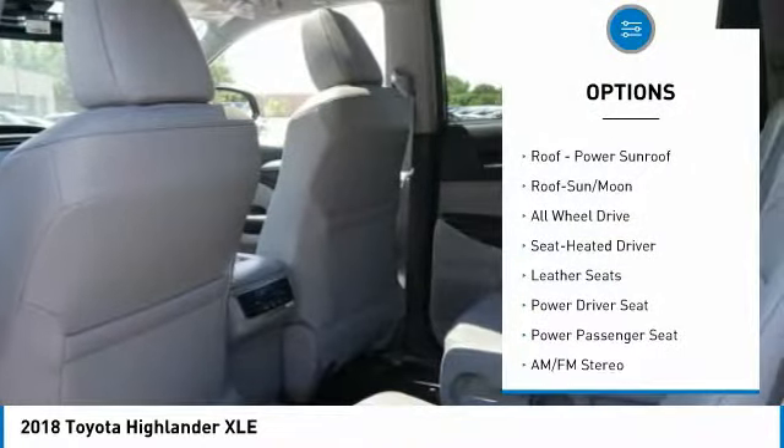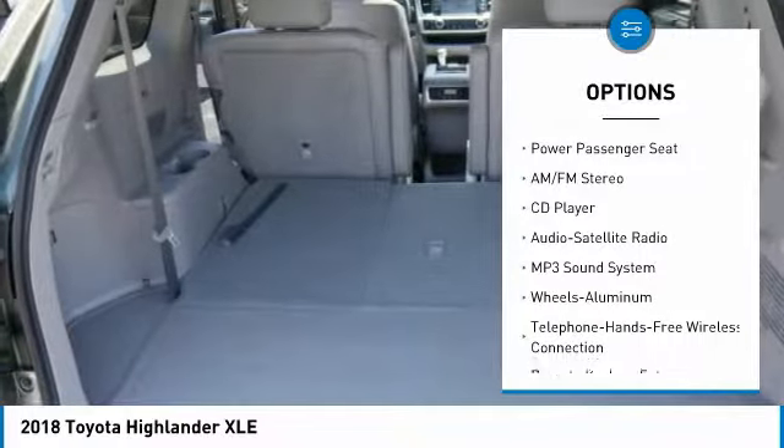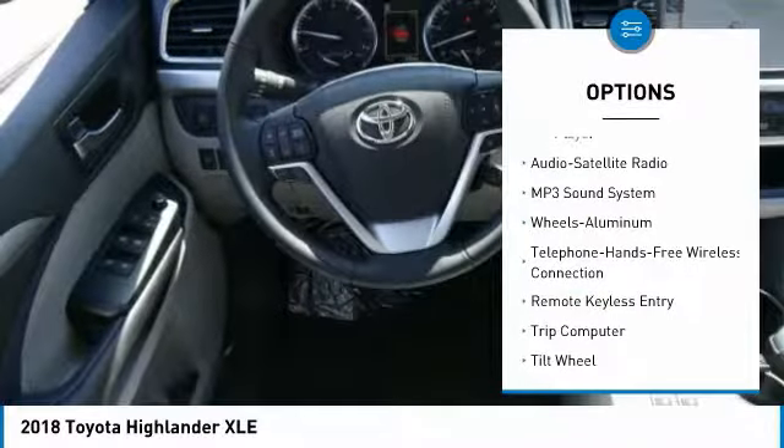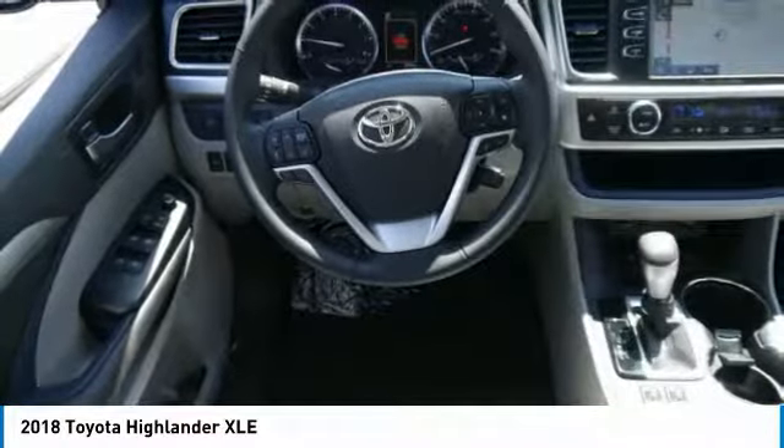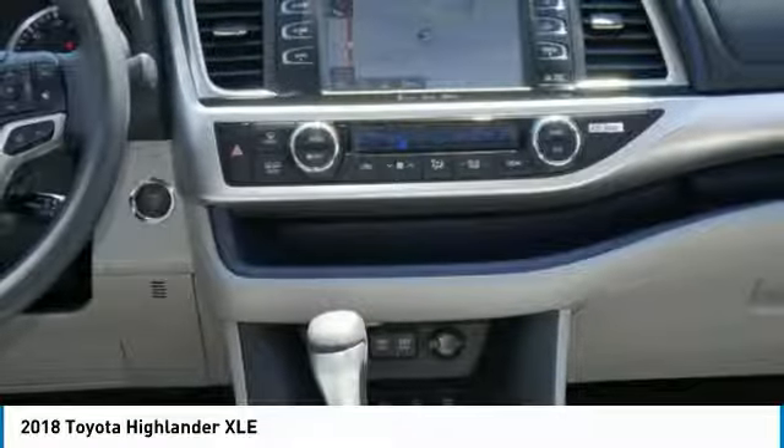Navigation system, power passenger seat, all-wheel drive, traction control, anti-lock braking system, quad seating, Bluetooth wireless data link for hands-free phone, air conditioning, moonroof, home link garage door opener.